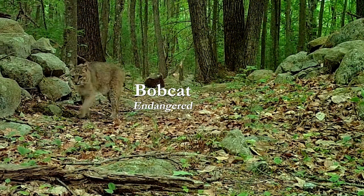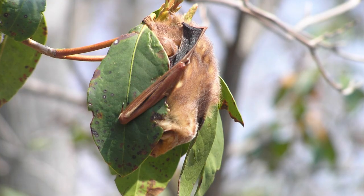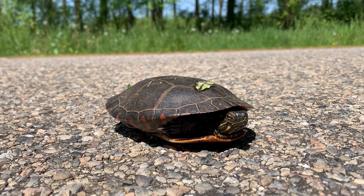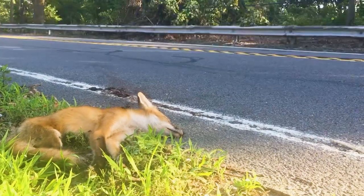The kinds of observations we're looking for fit into two categories. One is rare species or species we don't know much about. The other is any wildlife observed on a road, whether they're dead or alive.